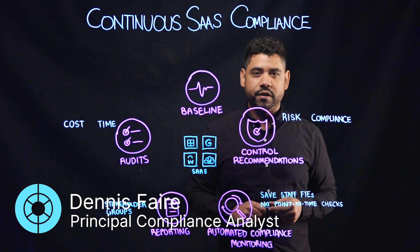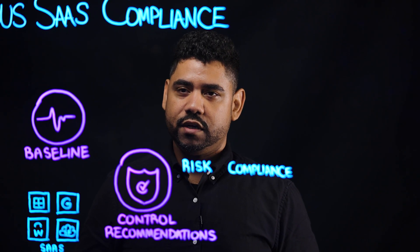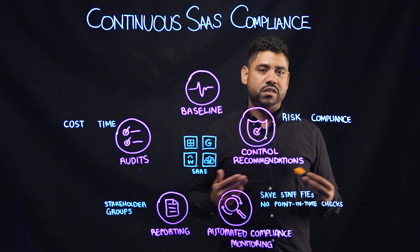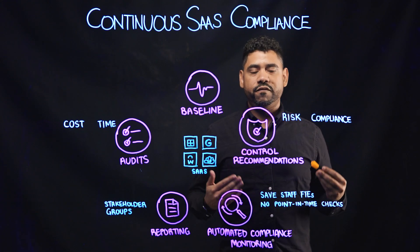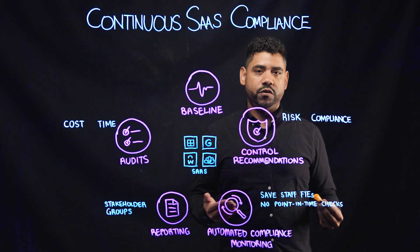Hi, my name is Dennis Fair. Today I'm here to talk about continuous SaaS compliance. As SaaS adoption continues to scale, the ability to effectively evaluate risk and determine compliance posture becomes more difficult.